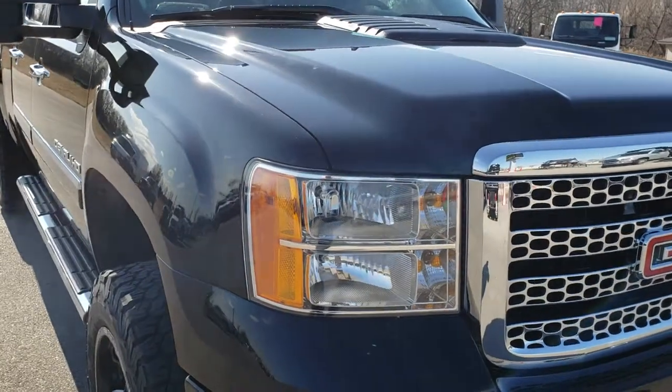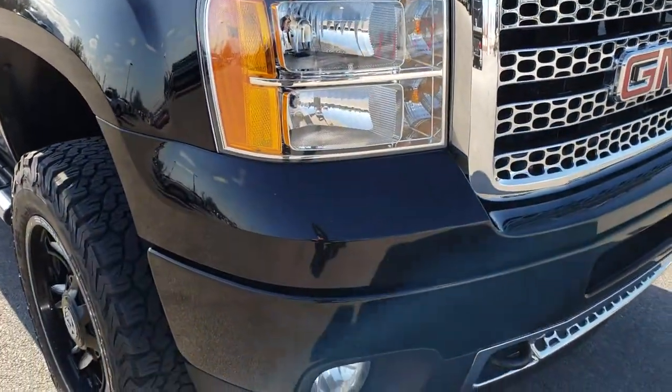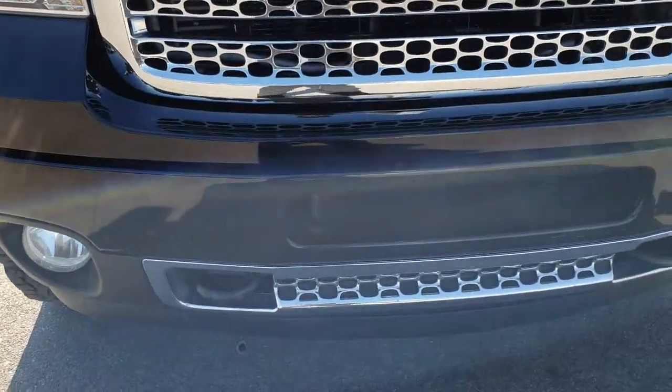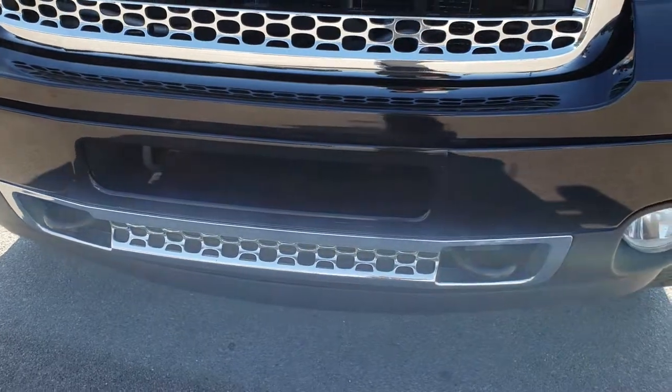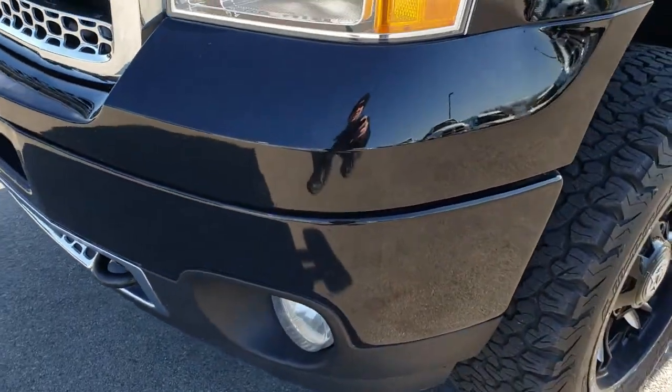This truck has the 6.6 liter Duramax diesel with the LML motor which gives you 397 horsepower. From this HD video you will be able to tell that this truck is extremely clean considering the age and miles on it.